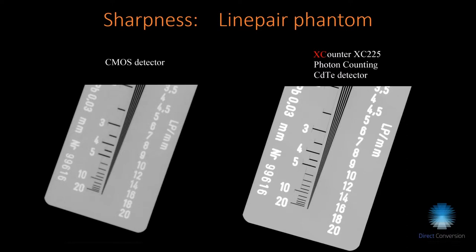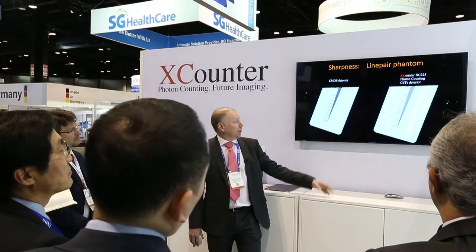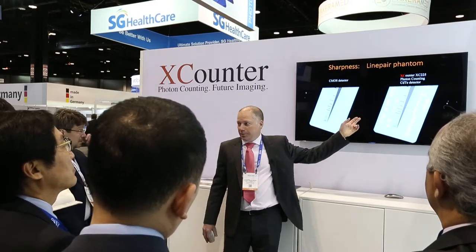This is a 75 micron detector, and this is a 100 micron detector.